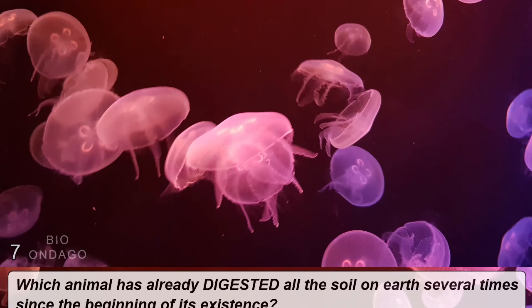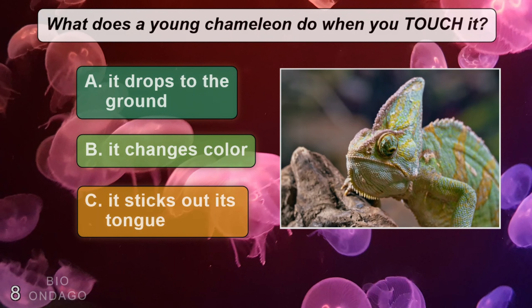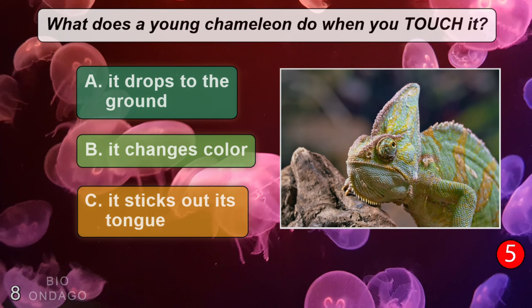What does a young chameleon do when you touch it? A: it drops to the ground, B: it changes color, C: it sticks out its tongue. The correct answer is A, it drops to the ground.